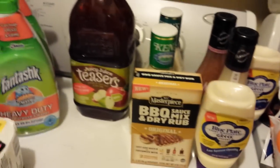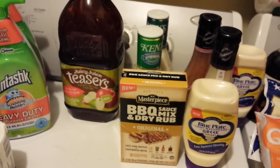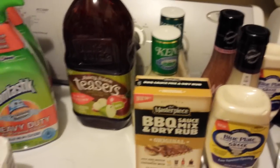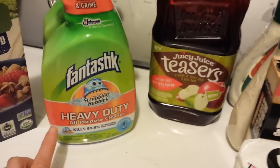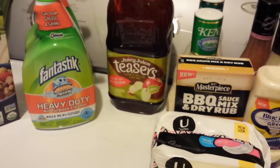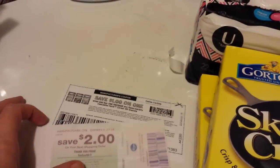My Ibotta rebate for the Juicy Juice Teasers showed up again, so I'll get that rebate again. With the 75-cent-off coupon, it makes those free. I found one more Kotex item — with the two dollar-off coupon, that was $1.99. These Scrubbing Bubbles are fantastic — thanks to Tammy with Bring on the Coupons here on YouTube. I watched her video today and she mentioned she got a Catalina on those.